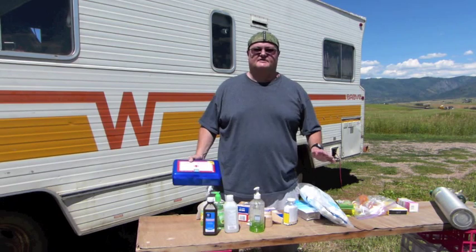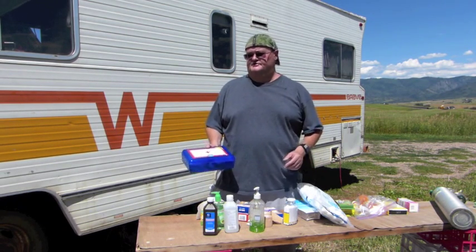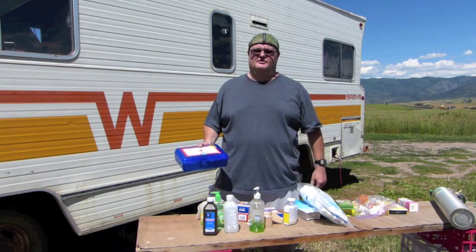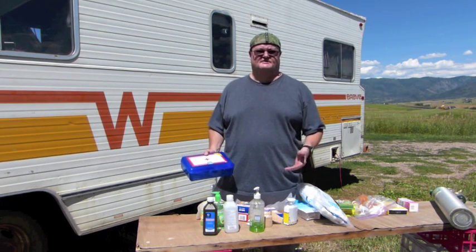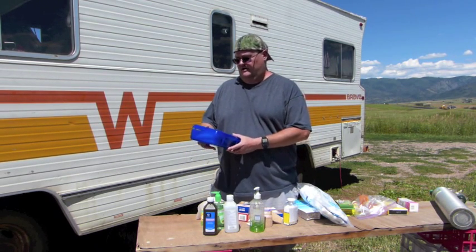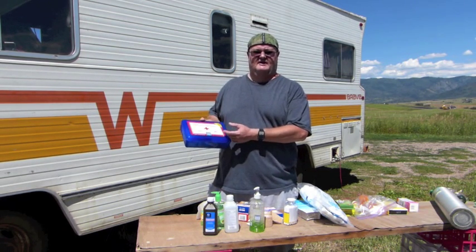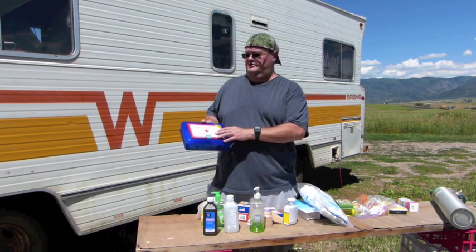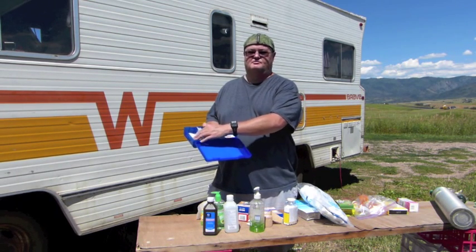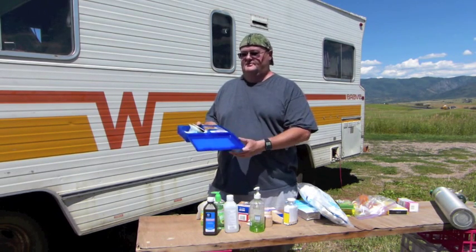First thing I want to say is I'm not a doctor. If you see anything that I'm doing today that you like and you want to try, run it by your doctor first, because everybody's needs are different and it's important that you stay safe. When I head up into the boondocks in the mountains, I like to take a lot of first aid supplies because you're a long way from help up there. The first thing is just your basic first aid kit — absolutely essential to have in your RV. You get it at the super store or your auto parts store. It basically has some adhesive bandages, some alcohol swabs, some tweezers, some tape, some gauze pads — just your basic first aid stuff.